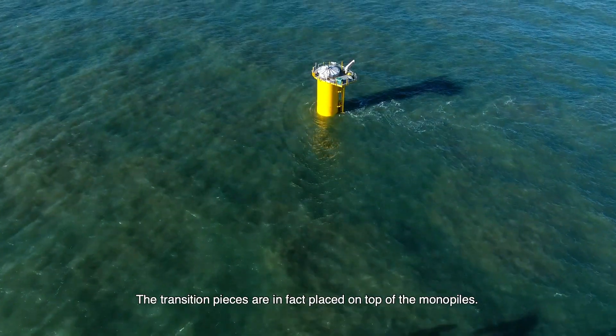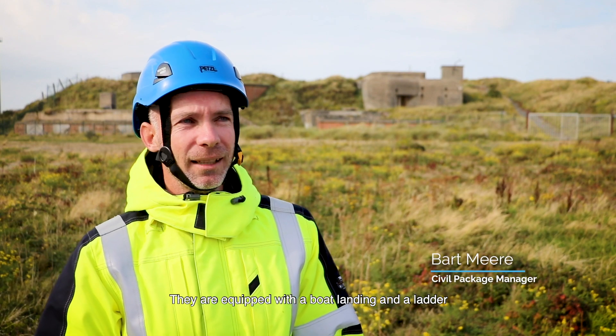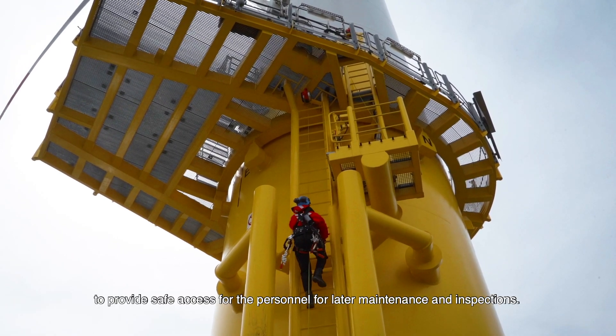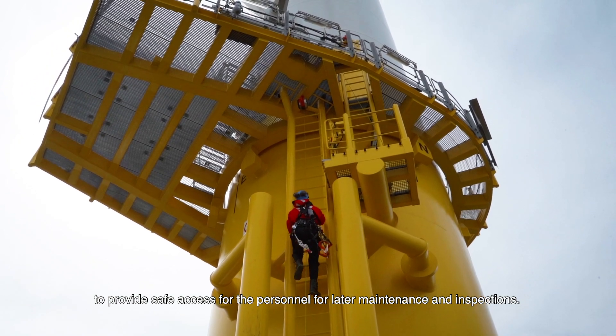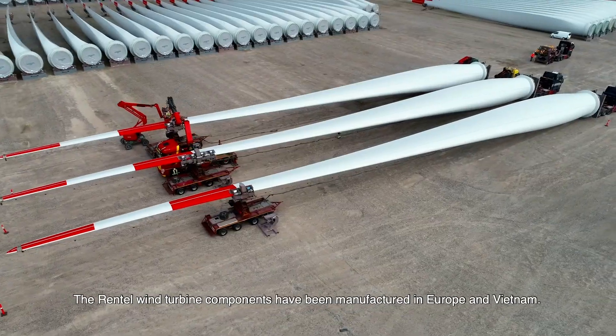The transition pieces are placed on top of the monopiles. They are equipped with a boat landing and a ladder to provide safe access for personnel for later maintenance and inspections. The Rentel wind turbine components have been manufactured in Europe and Vietnam.